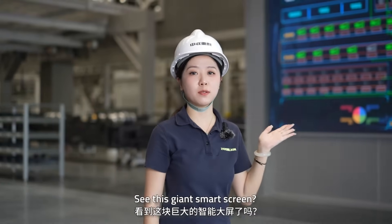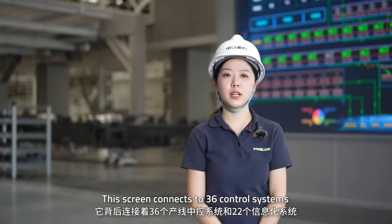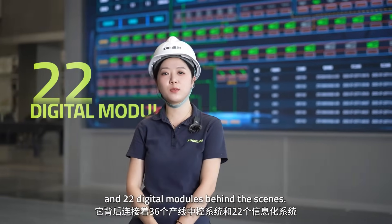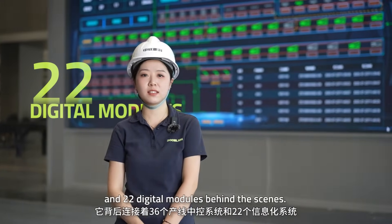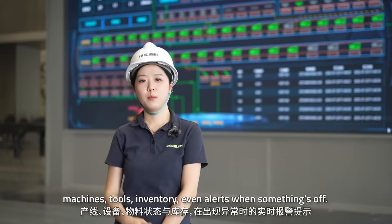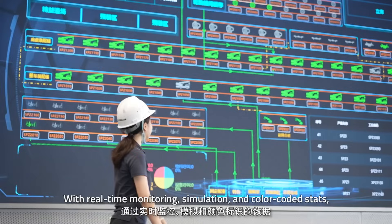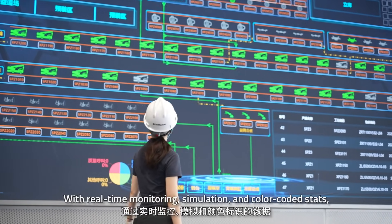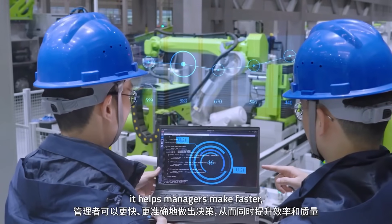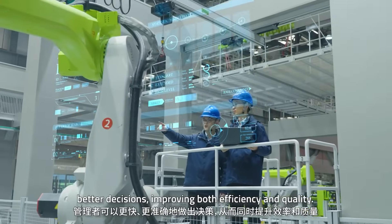See this giant smart screen? This shows our digital factory in action. The screen connects 236 control systems and 22 digital modules behind the scenes. It shows live data from the production floor: machines, tools, inventory, and even alerts when something's off. With real-time monitoring, simulation, and color-coded stats, it helps managers make fast, better decisions, improving both efficiency and quality.